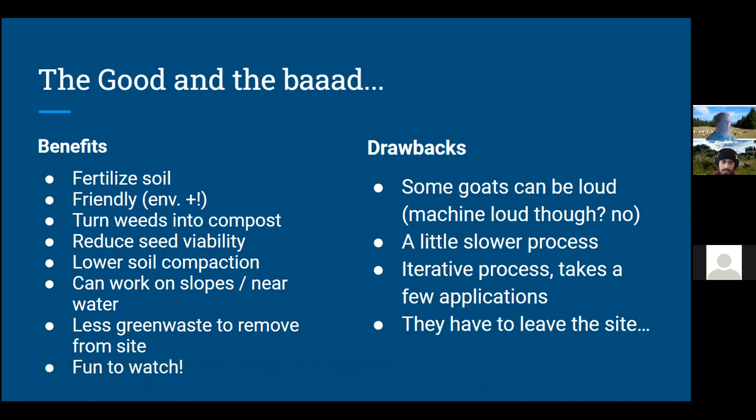A bit of a summary about goats and what they can do. Some benefits: they fertilize the soil through their droppings — great little compost. They're friendly, both environmentally and they love to cuddle. Ours just run up to us as soon as they see us. They turn those weeds into compost we can use on our gardens. They reduce seed viability once the seeds pass through their gut and rumen. They also have lower soil compaction and even aerate the soil. They can work on steep slopes and near water bodies where big machines cannot and where we can't spray chemicals. And there's also less green waste to remove from site — the goats are consuming it and turning it into compost. And of course, they're fun to watch.